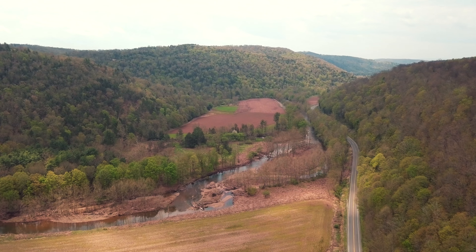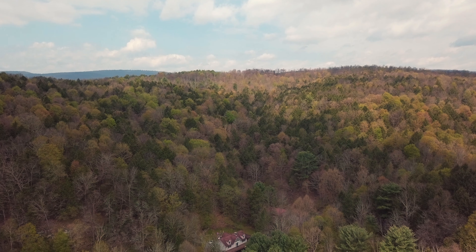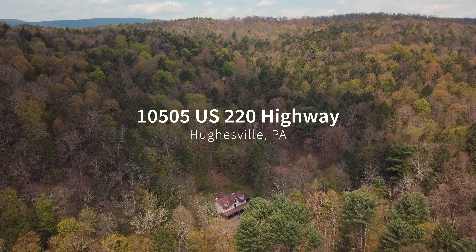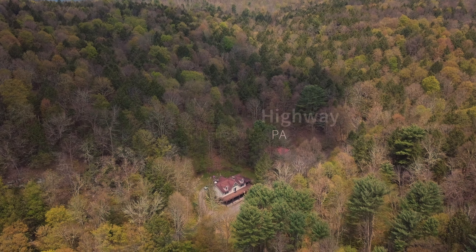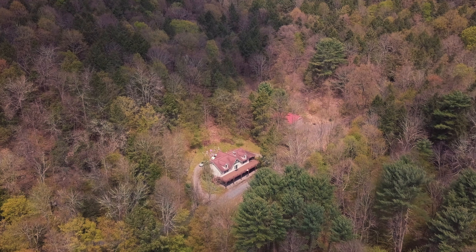Searching for an outdoor paradise? This magnificent property is indeed a little slice of heaven. Located at 10505 US 220 Highway, just outside of Hughesville, Pennsylvania, you will find this outdoorsman's paradise nestled in the hills of Shrewsbury Township.